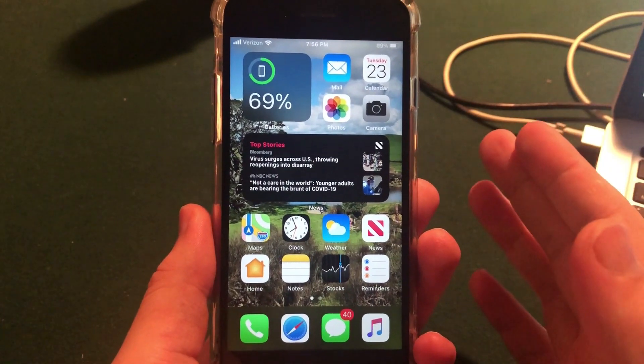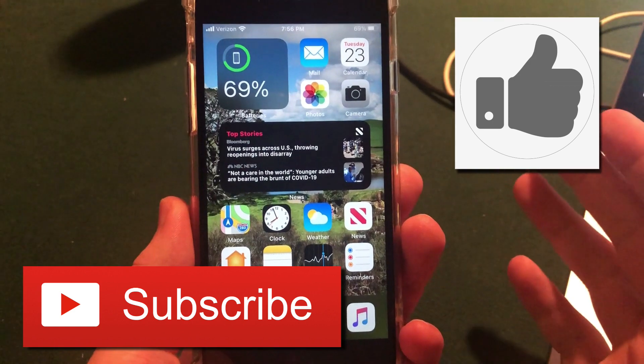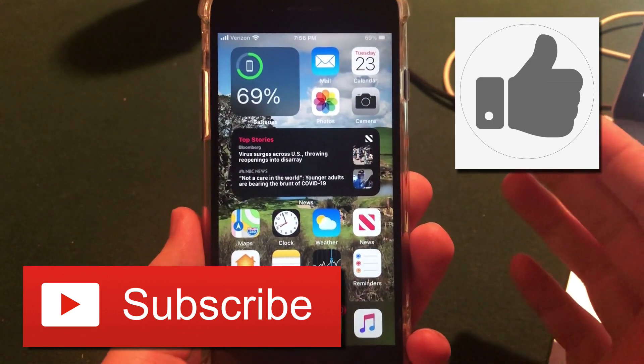If you are new to the channel, welcome — thanks for watching. Be sure to smash that like button below the video if you enjoy it, and subscribe if you enjoy these videos. So in terms of the hidden features, let's get into it.